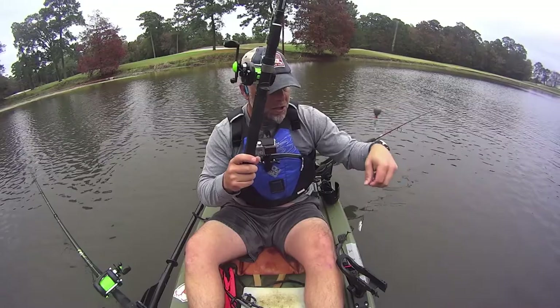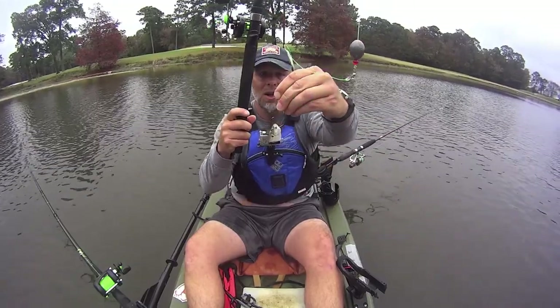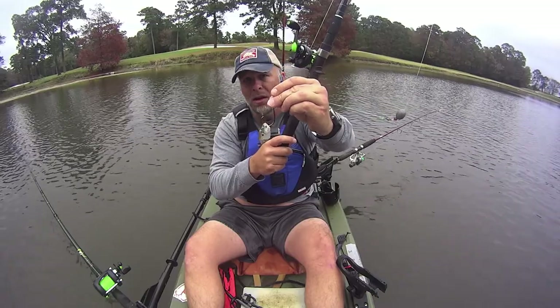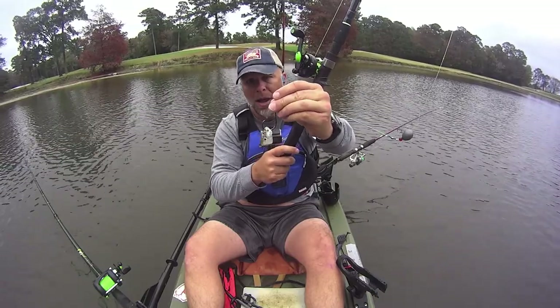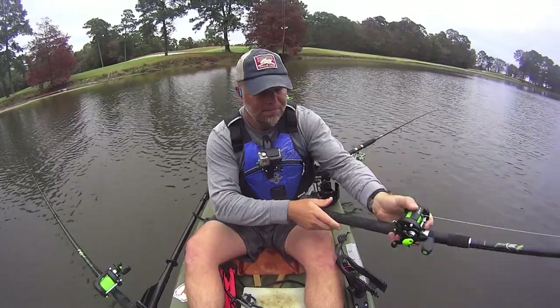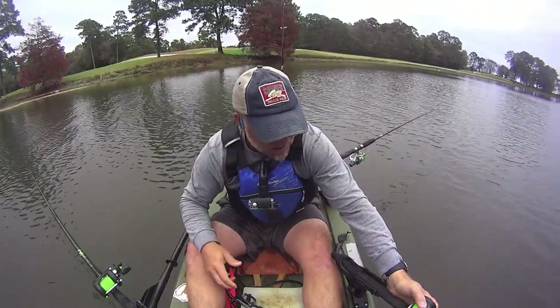Let me just show you this — that's what I've got going. I don't see how there's anything wrong with that. I've got plenty of hook point exposed. I don't have the gap being fouled up at all, but whatever's grabbing that is not getting that hook in its lip. So we're going to keep going and see what I can come up with.